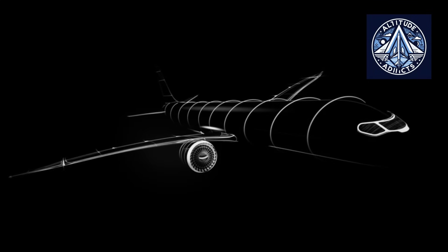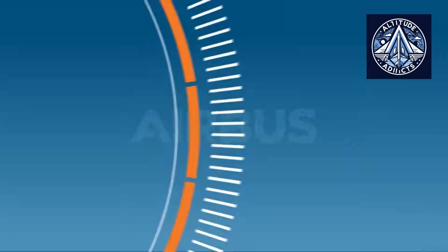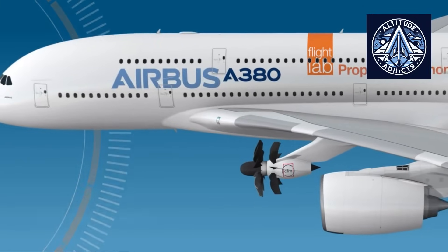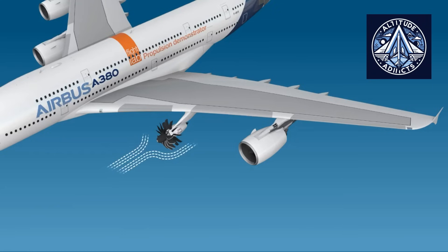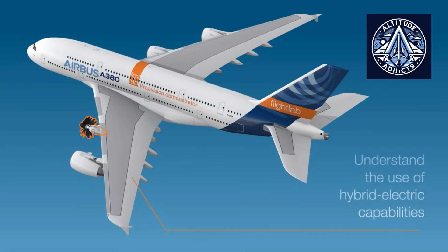The RISE open rotor engine represents a daring vision for the future of commercial aviation. Its primary objective is to accomplish a fuel burn reduction of over 20% in comparison to the most advanced narrow-body engines currently in service. This substantial efficiency improvement directly correlates with decreased CO2 emissions, thereby bolstering the industry's overarching objectives for environmental sustainability. Additionally, the engine is being developed to be compatible with sustainable aviation fuels and potentially hydrogen, in accordance with the changing energy landscape and regulatory frameworks. RISE is a promising candidate to replace conventional single-aisle aircraft engines, offering airlines significant operational savings and assisting in the fulfillment of increasingly stringent environmental standards.